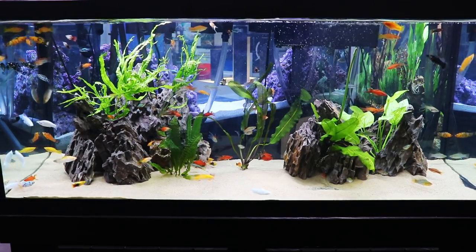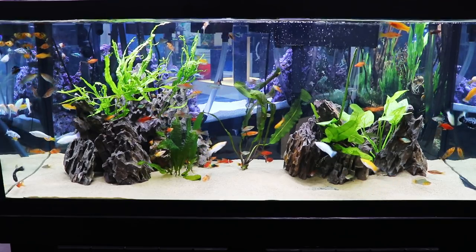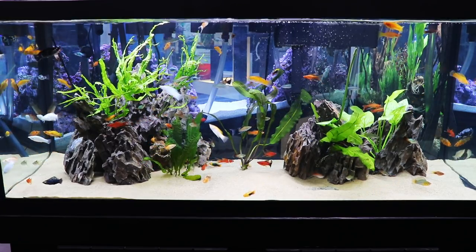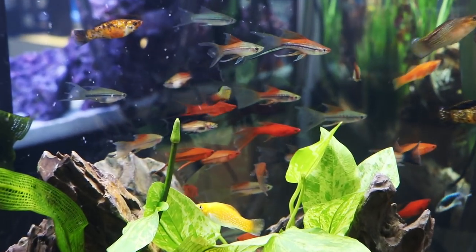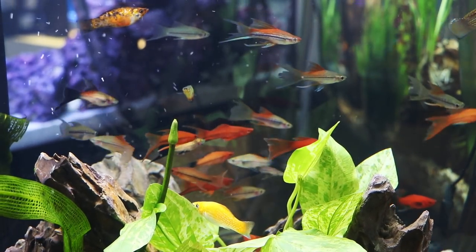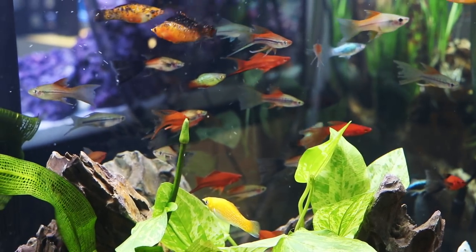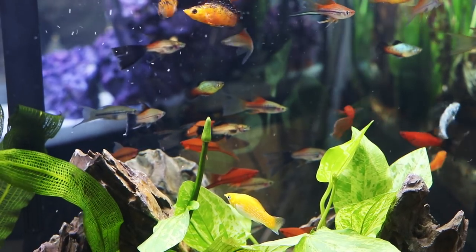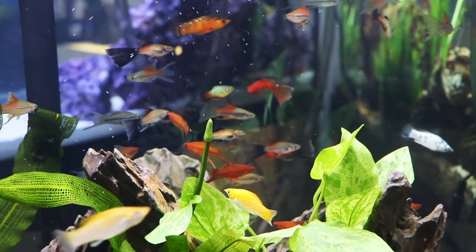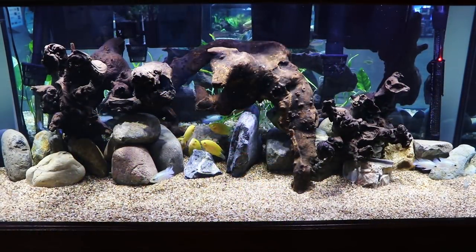A really interesting tank — it's packed full of mollies and swordtails. But as we start to look a little bit closer, we're going to see some fish that are a little bit unusual. Look at the finnage on these swordtails. I don't generally keep a lot of swordtails, but when I saw these, this is definitely something I would love to have in our fish room. Same thing with the sailfin mollies — I just think they look awesome.